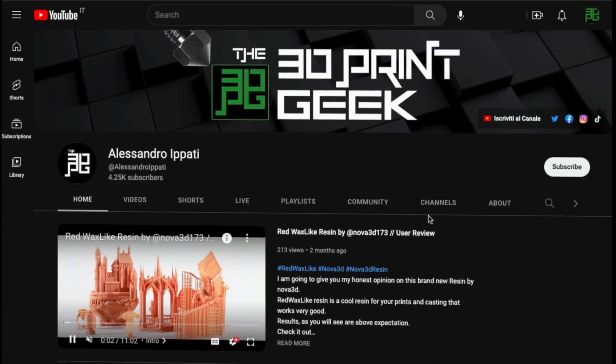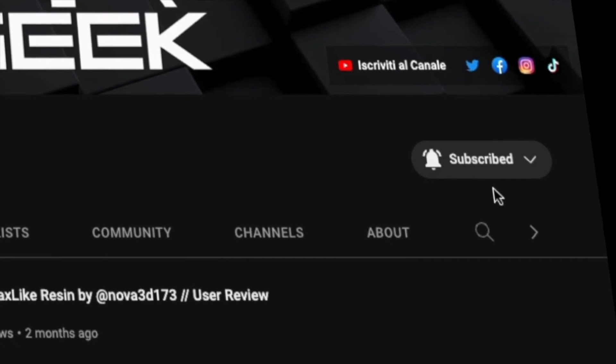Hello and welcome back to my channel — or welcome to my channel. This is Alessandro, aka the 3D Print Geek. If this is your first time here and you're into 3D printing, photography, drones, and tech in general, start now by subscribing and hitting the bell so you won't miss anything.